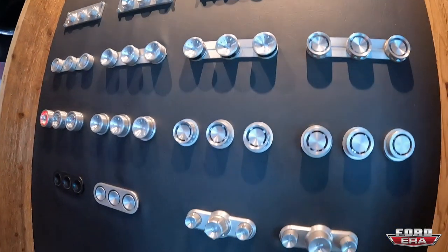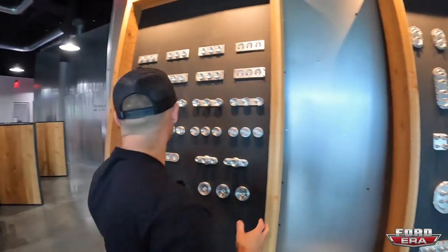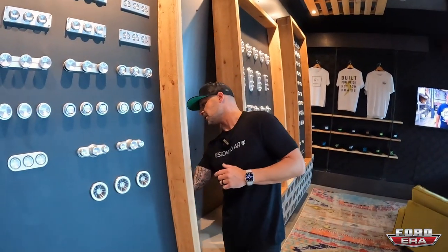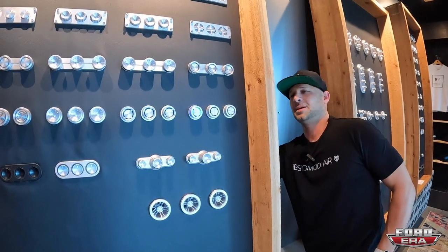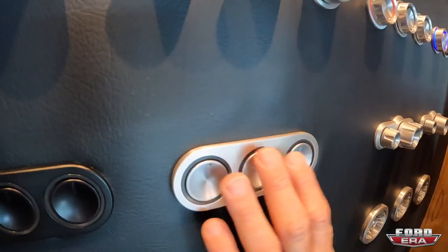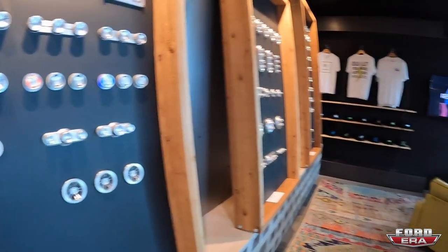We have about seven different main body types of controls, with different finishes, backlit colors, and knob configurations. The Nook controls have backlighting colors to match the vents we just released — red, blue, green, and white. Still one of our most popular is the Elevate controls, which glow around the edge and are full RGB as well.